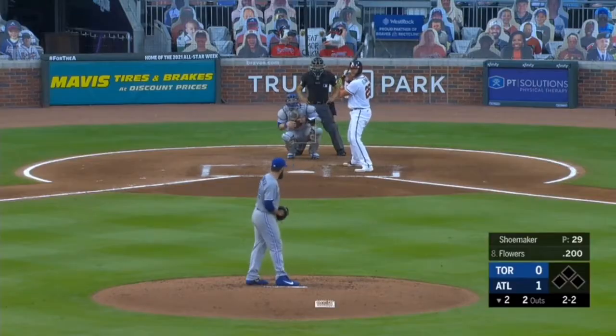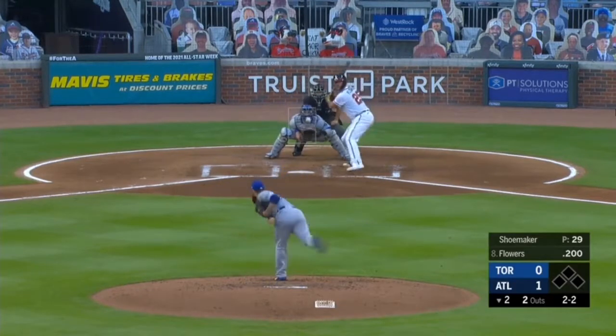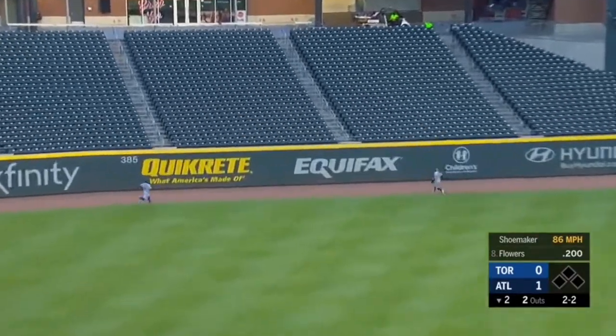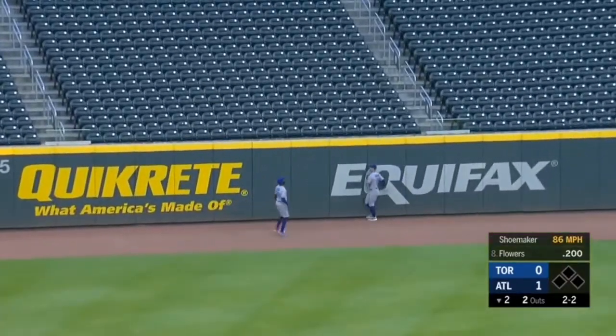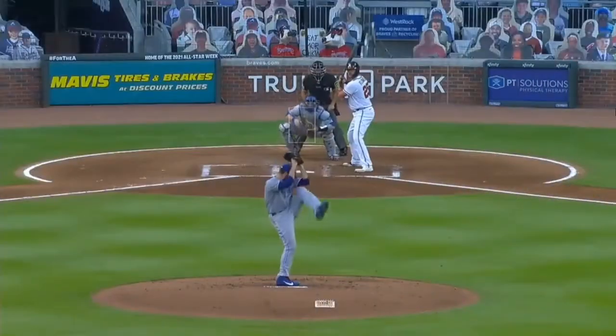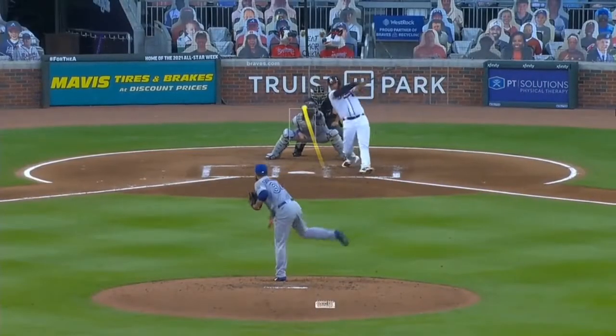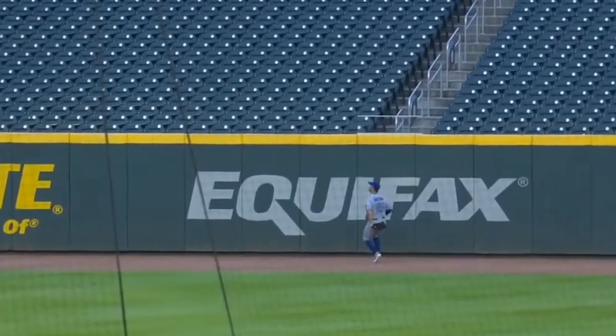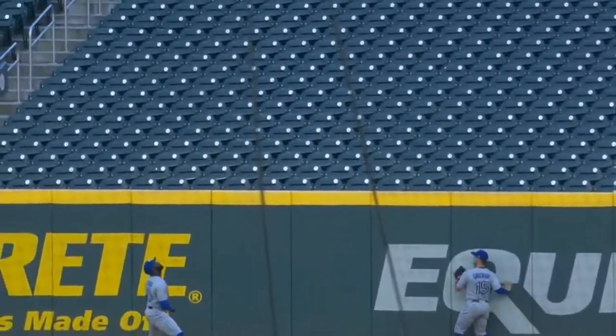They were trying to take advantage of his aggressiveness. Flowers lifts one toward left center field — well hit — Gritchick back to the wall, and it's gone! Tyler Flowers has his first home run. That was a splitter that Shoemaker knew — you saw him turn his head right when he threw it, it just floated up. Tyler just sneaks it over the fence.